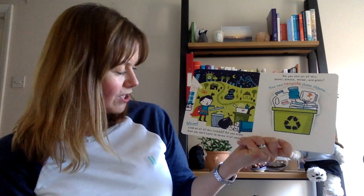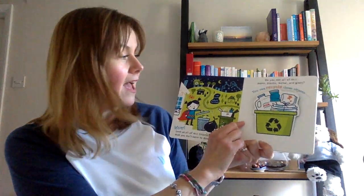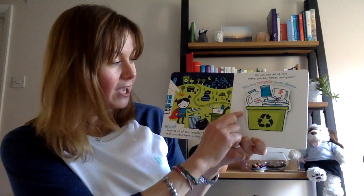Look at all of this rubbish! Did you know that you don't have to throw it all away? Do you see all of this paper, plastic, metal and glass? You can recycle these objects.